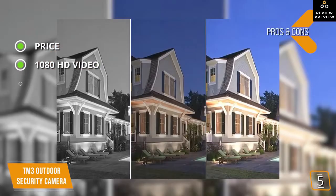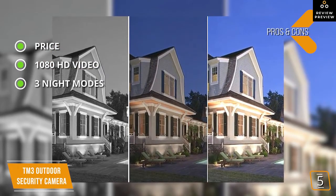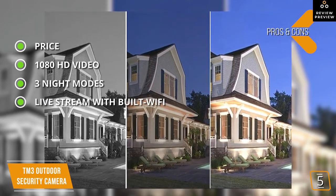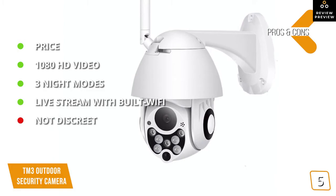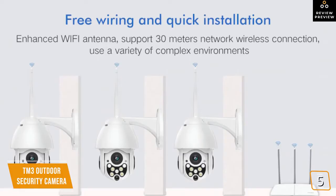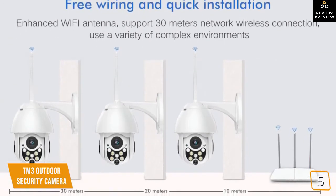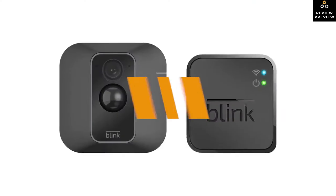The TM3 shoots detailed and sharp 1080p HD video. It offers three night modes: three wide-angle infrared lights combined with four bright LED lights give you infrared night vision, full color night vision, and smart night vision. With built-in Wi-Fi you can live stream on the app. The one con is that it's not very discreet. For anyone needing a high-tech, industrial-level PTZ security camera, the TM3 delivers at less than the price of average home security cameras.